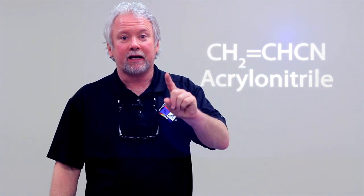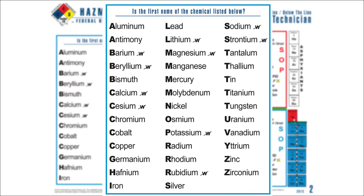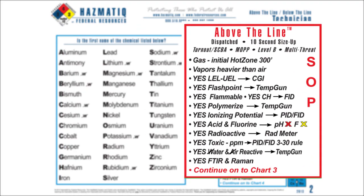Let's get back to acrylonitrile. We go to chart number two to determine if it's above the line or below the line. Chart two is nice because it's alphabetical — I look at the A's, I look for acrylonitrile, and I don't see it. So that's a no, which takes me to above the line. I report out to my team: this chemical is above the line. And my whole team, trained in the Hazmat IQ system, can predict the same things I can predict.